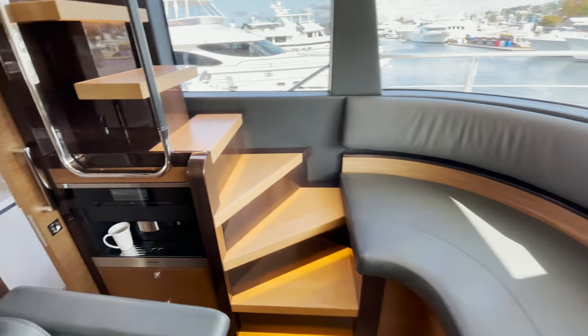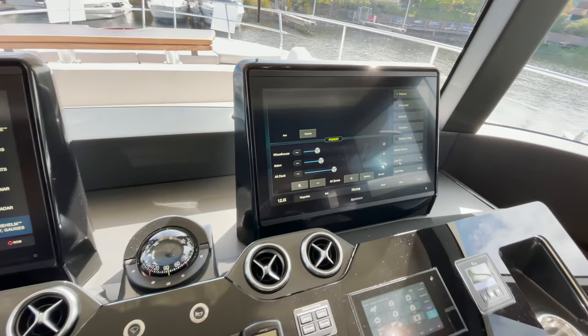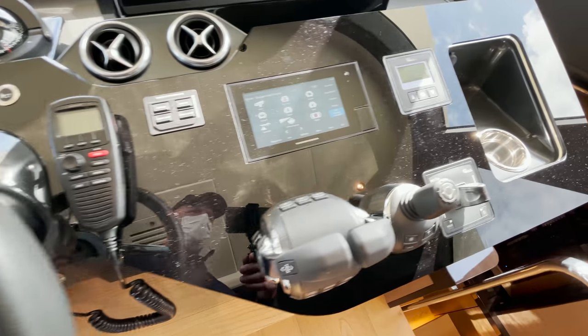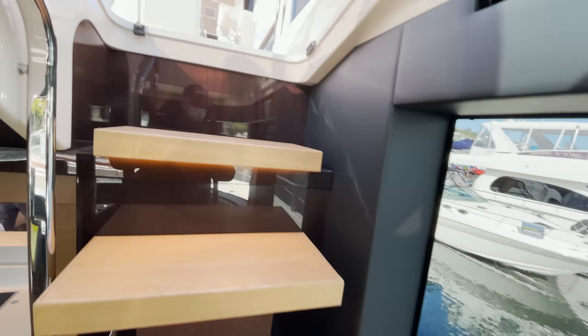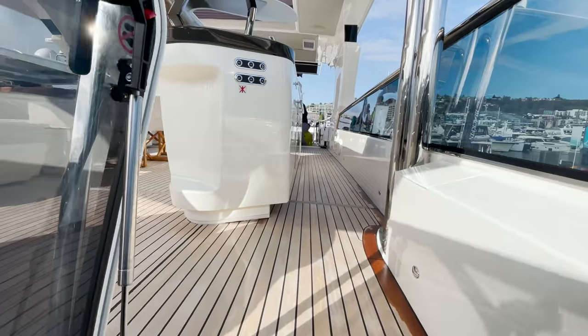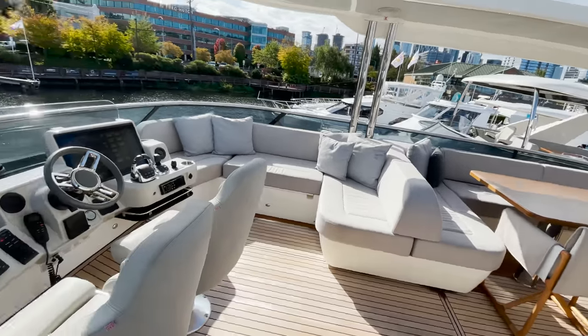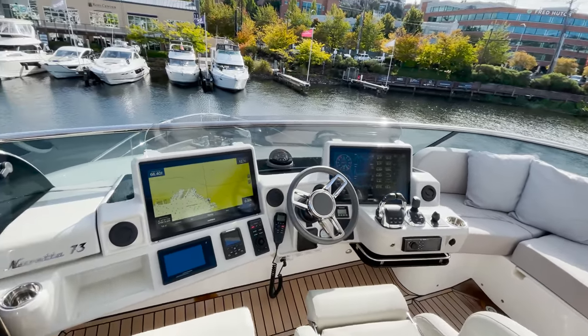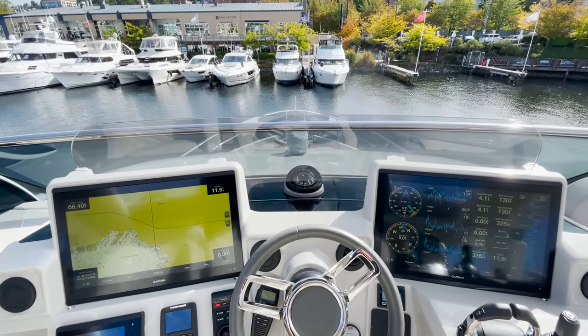Moving forward to the lower helm, you'll find a passageway to the galley, a state-of-the-art helm station with three multifunction displays and multiple controls, seating to port of the helm, two of the largest captain seats I've ever seen, and stairs to the upper deck. We're going to head upstairs to the flybridge from the inside helm.